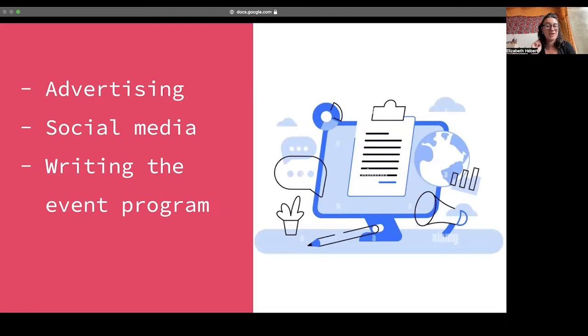A conference can't happen without advertising, so you need someone to be in charge of getting the word out. A lot of what advertising is is writing copy — that's the text you use to make captions on Instagram, generate tweets, write the script for a video, or a good old-fashioned advertisement in a newsletter. We also need someone to write up all of the blurbs about the different panels and activities in the event pamphlet, so if you enjoy writing, this would be the job for you.